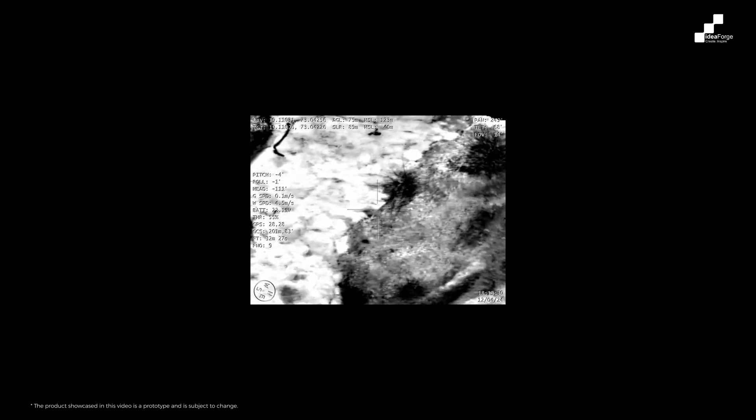A thermal sensor catches the IR emissions of objects — something a human eye cannot catch. It helps convert those IR emissions to a visible light spectrum, which essentially allows you to see at night or in low light conditions where visible light is not enough to get a good image.